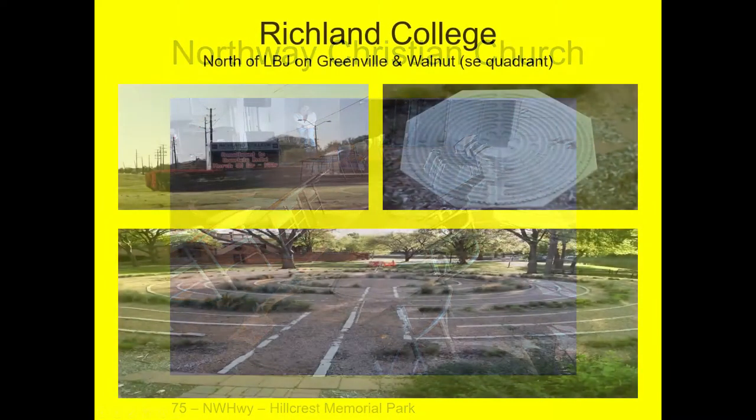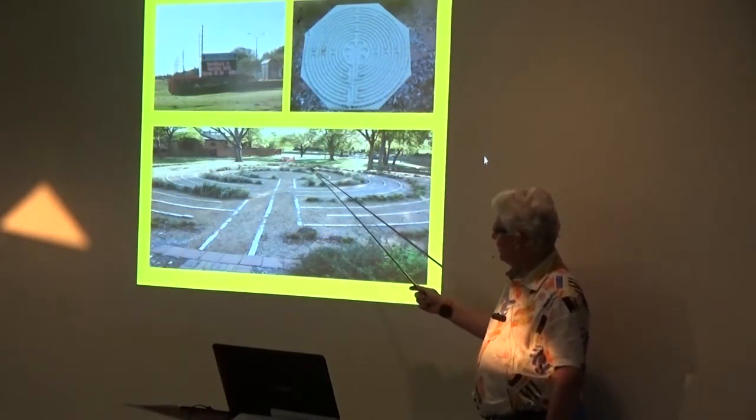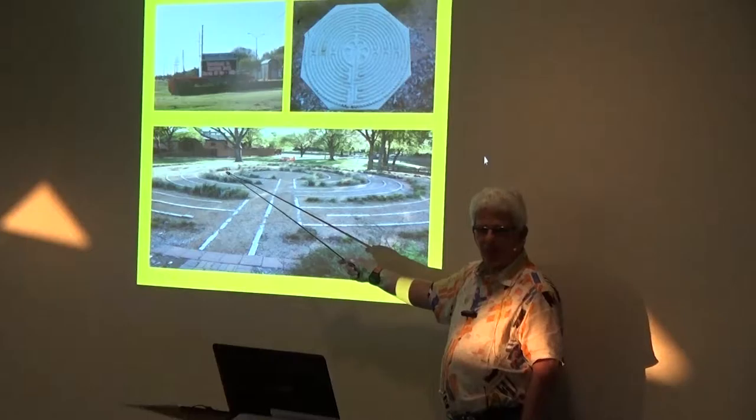This is the one we have problems with — the finger labyrinth. This is Richland College. You go north of LBJ on Greenville, go up the wall, and it's on the southeast quadrant. As you come in the north entrance going south, there will be a pond on the side — beautiful. The labyrinth will be down in the corner. There are big trees, and this is an old one. The ground here is very hard and they have pipes, and sometimes you trip over them. Then there's these students coming by wondering what we're doing out there with our strange gear.